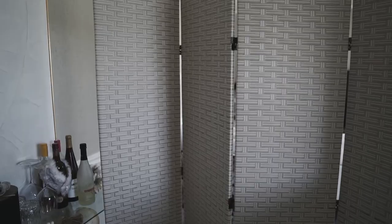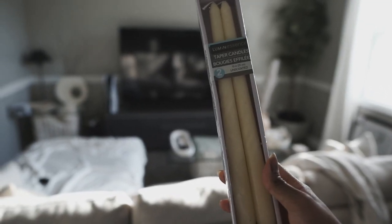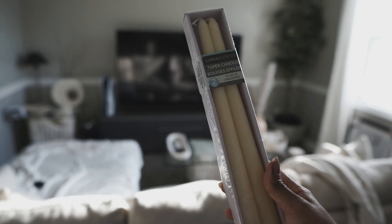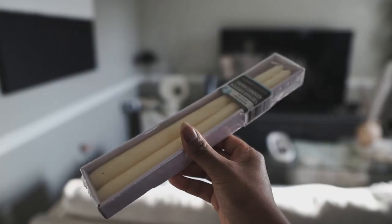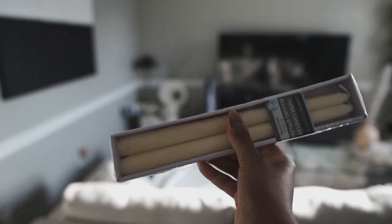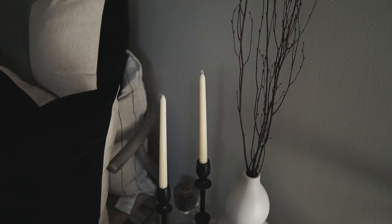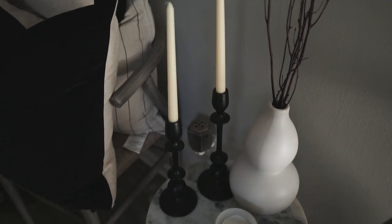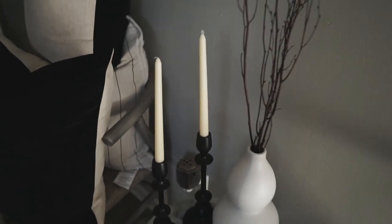I also went to Dollar Tree and got these candles for only $1.25. You guys know the prices went up a little at Dollar Tree, but it's still a deal. The color is perfect — this beautiful ivory that blends with my home decor. I have another pair already going, and they look so cute. I don't think I've actually burned them in this holder because the holder is a little bit big, so they dance a little, but it's so cute.